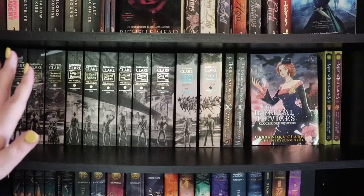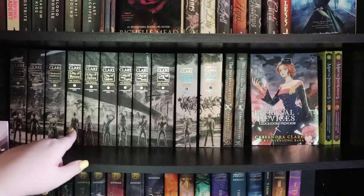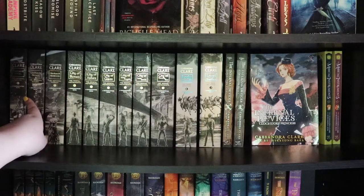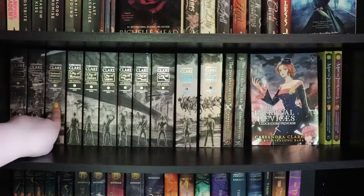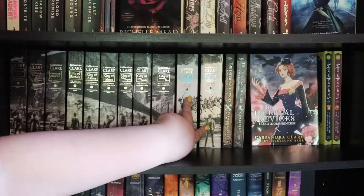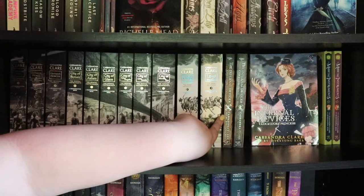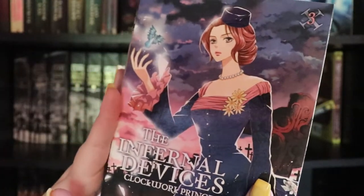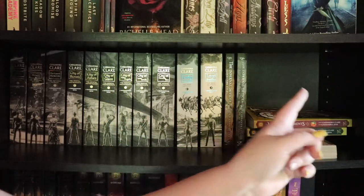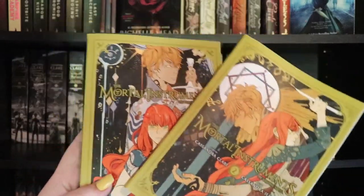The next shelf is my first of two Cassandra Clare shelves, and this shelf has all of the special editions with the spine art. You have the three books of the Infernal Devices and then the six books of the Mortal Instruments. I have the first two in the Dark Artifices — the third book, Queen of Air and Darkness, is not out yet in this edition; I think it comes out later this year. The Infernal Devices graphic novels — I have all three of those. And over on the other side I have the first two books in the Mortal Instruments graphic novels, and that's all that's out at this current moment in time.